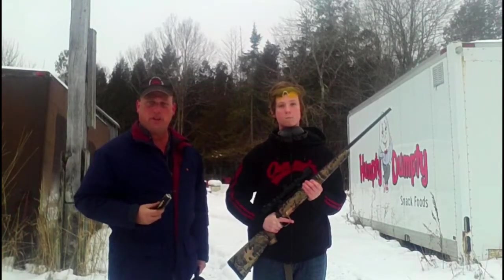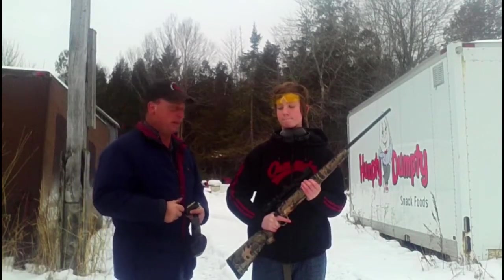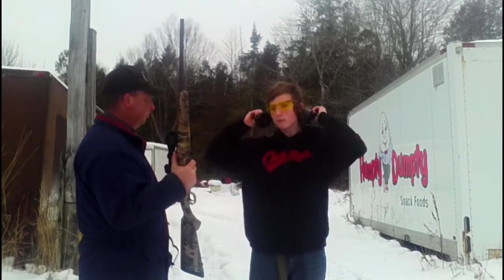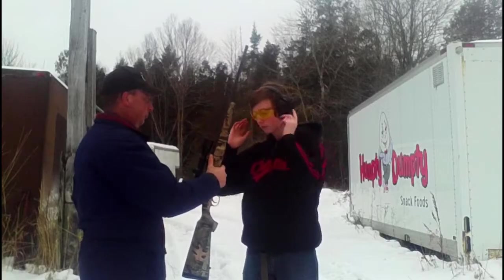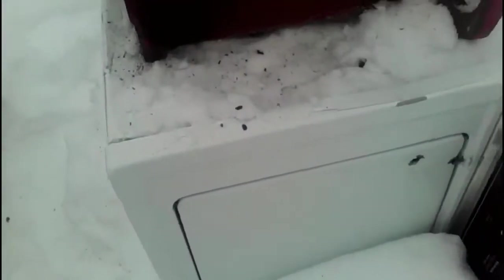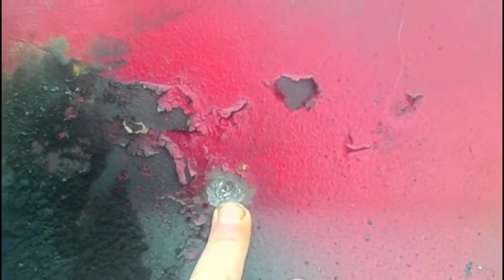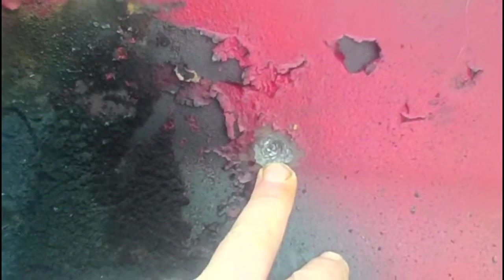Bailey has a Savage Axis in .223 Remington and we have a 55 grain soft point Sellier & Bellot. So we'll get that fired downrange and see if we can make something interesting happen. Just a little bit above the bottom of the water jacket — got a good solid hit. It cratered pretty hard, no penetration. It created a good solid quarter of an inch in there.